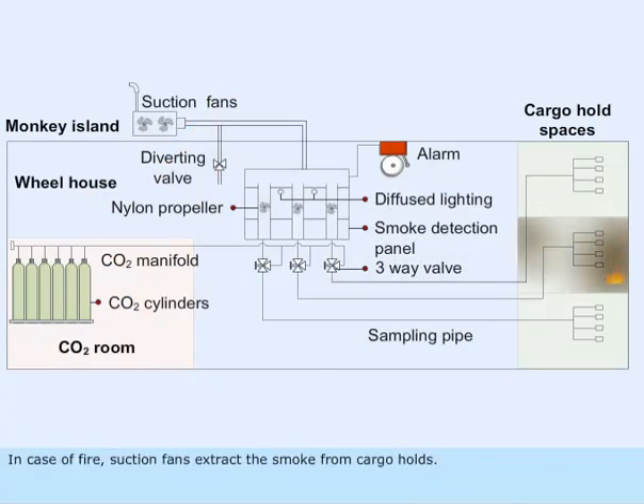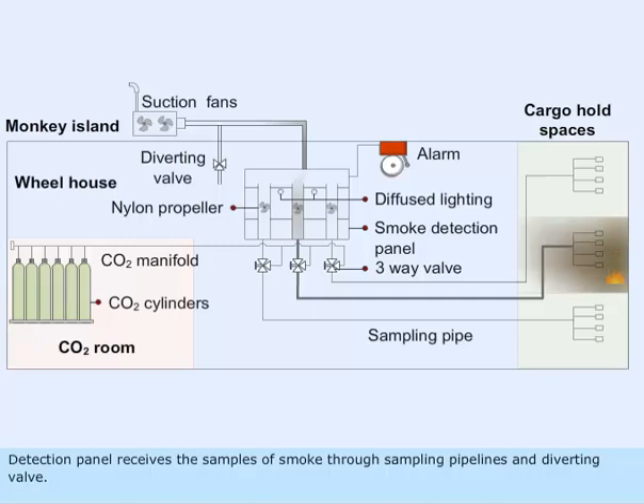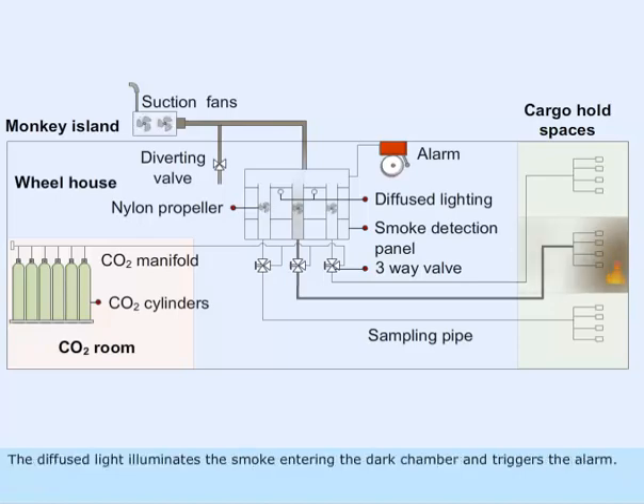In case of fire, suction fans extract the smoke from cargo holds. The detection panel receives samples of smoke through sampling pipelines and a diverting valve. The diffused light illuminates the smoke entering the dark chamber and triggers the alarm. The alarm bells are located on the bridge, engine room, and accommodation spaces.